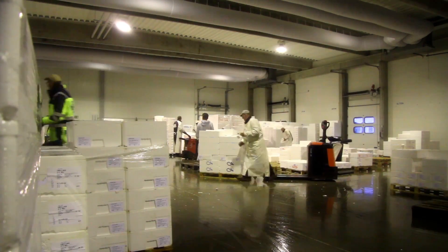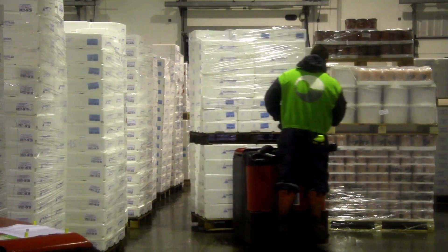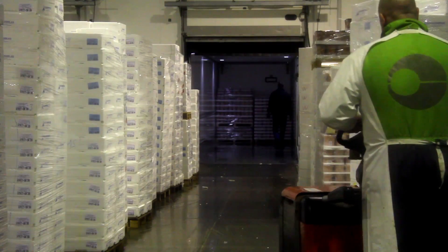After this, the boxes are marked and distributed onto the lorry units that are to transport the fresh fish to consumers in Europe.